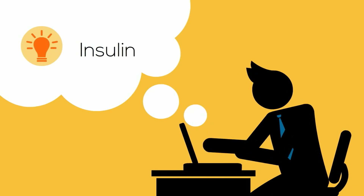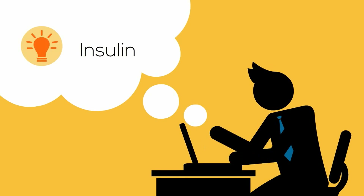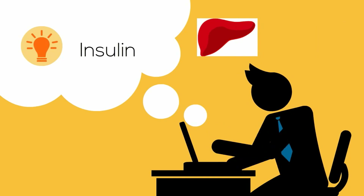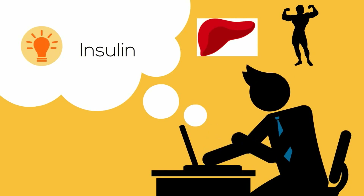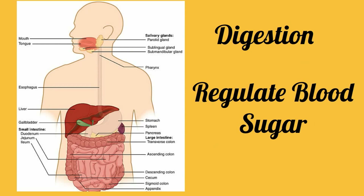The second hormone is insulin. This hormone lowers blood glucose levels after a meal by stimulating the absorption of glucose by the liver, along with muscles and fat tissues. So the pancreas has two very important roles: it helps with digestion and also helps regulate our blood sugar.